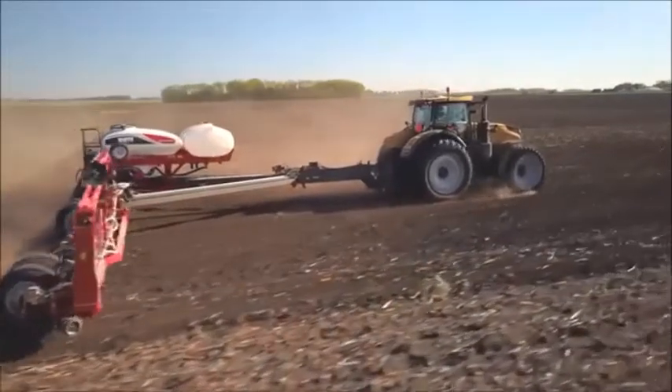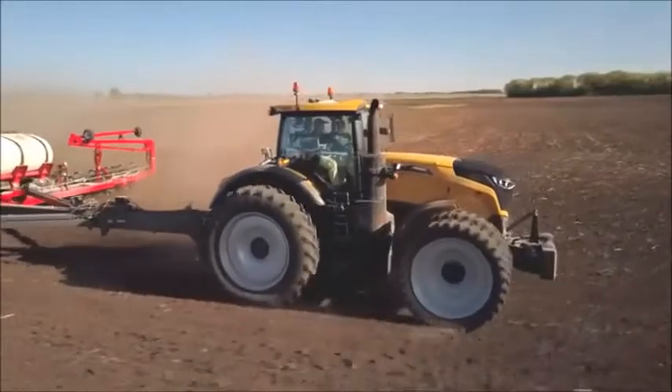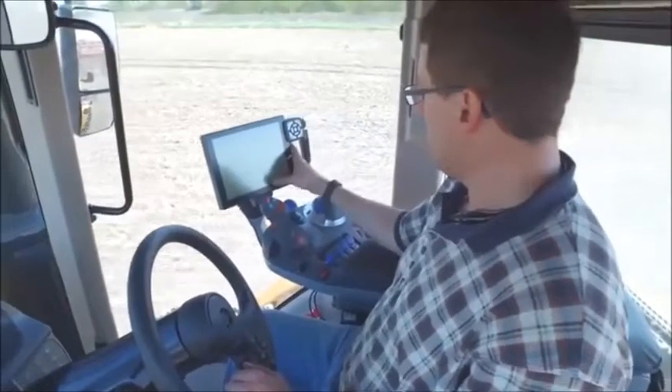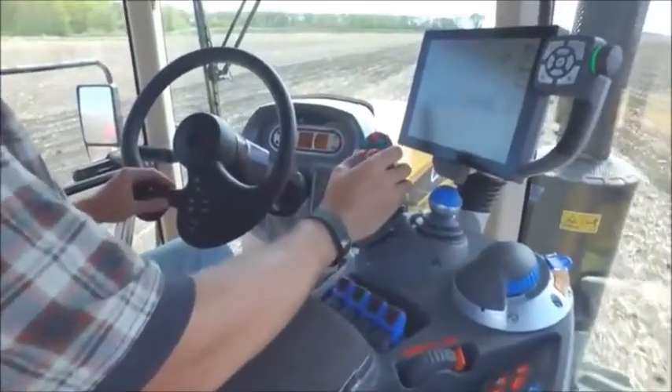The MT700 features the revolutionary AccuVT transmission, which is also fitted in the Challenger 1000. It keeps the best of the Challenger Techstar CVT and adds features for even better performance, but with simpler operation.